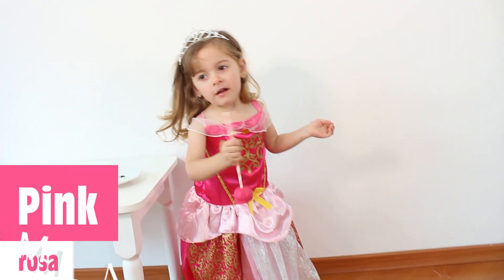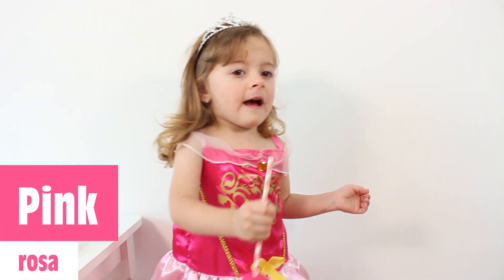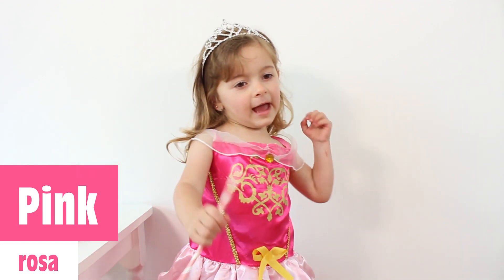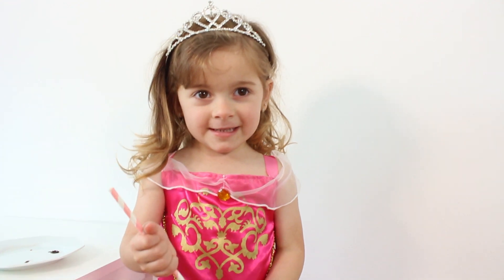Pink, pink, pink, pink. This is pink, the color pink. Pink, pink. Do you know what color this is? Pink, pink.